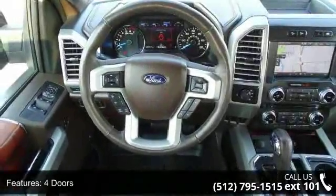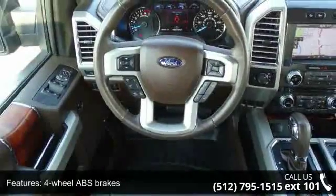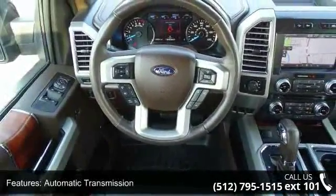4 doors, 4-wheel ABS brakes, automatic transmission, clock and radio display, external temperature display, 4-wheel drive,